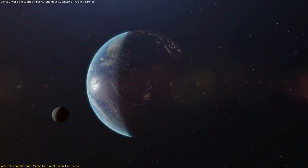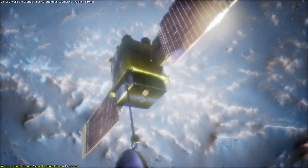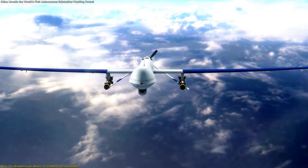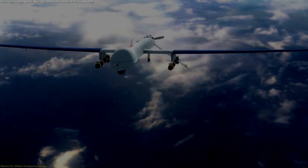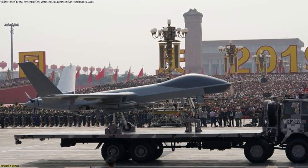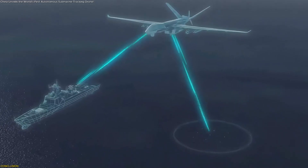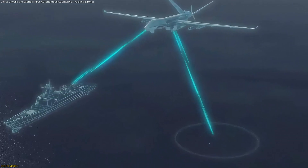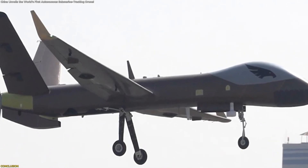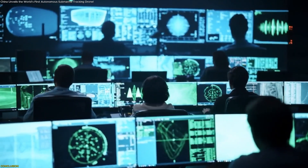Globally, this type of system marks the beginning of what could become a new architecture of ocean intelligence. Just as satellites transformed how we observe the atmosphere, autonomous long-endurance drones may transform how we observe the sea. The Wing Long X marks a major turning point in how ocean activity can be monitored, combining long endurance, advanced sensors, and onboard AI to deliver continuous awareness over key maritime regions. Whether this platform becomes widely used or simply guides future designs, it highlights a clear shift toward autonomous systems that can interpret underwater environments in real time.